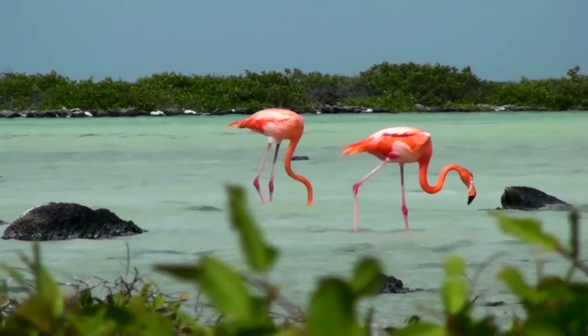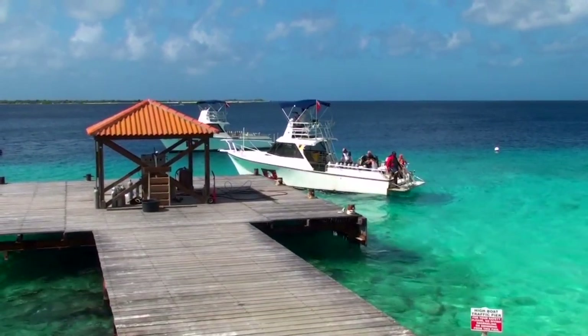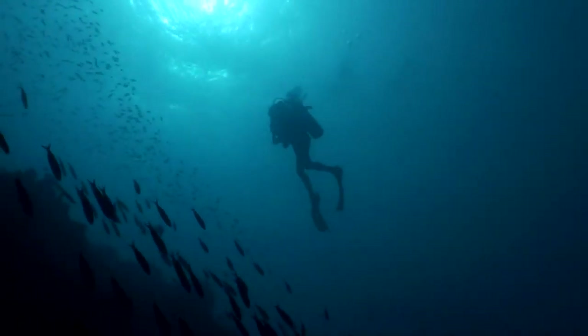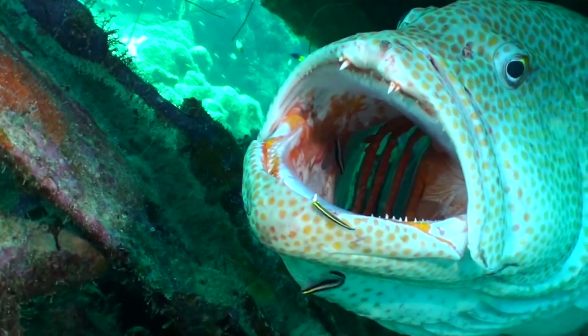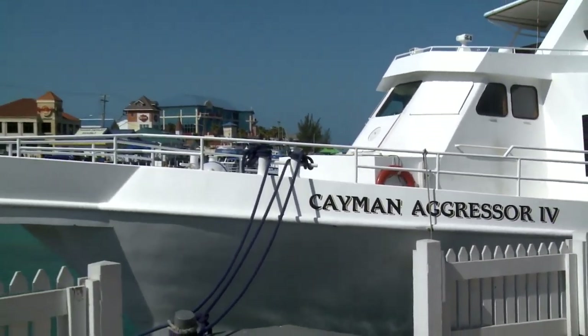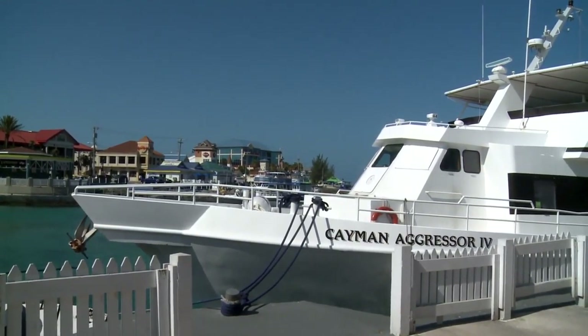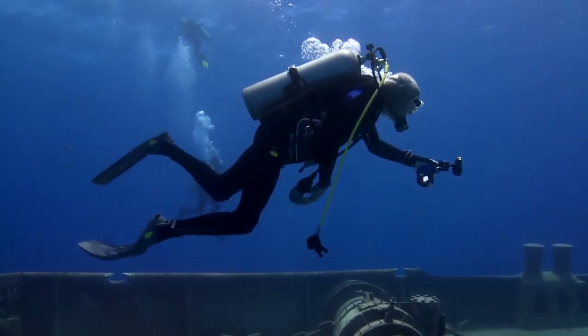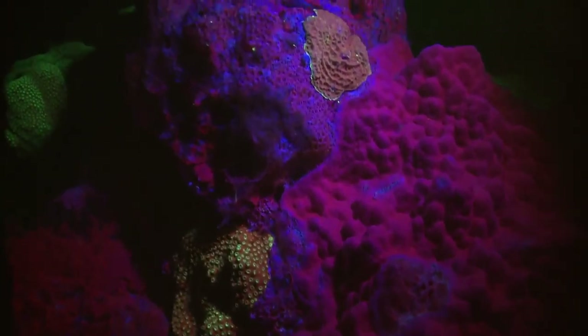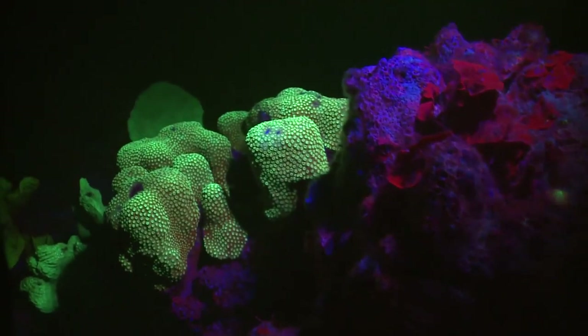Coral fluorescence first showed up on my radar in 2004 while I was shooting at Captain Don's Habitat on Bonaire. My dear old friend Jack Chalk let me use the lights and mask filter one needs in order to see the phenomenon. Almost 10 years later, while diving from Cayman Aggressor 4, I finally had a chance to use this technology with a camera. We spent 10 days diving with legendary underwater filmmaker Stan Waterman. Aggressor fleet owner Wayne Hasson let me take his lighting system and camera filter on a night dive, and I came back with over 45 minutes of some of the most mesmerizing film I had ever seen.